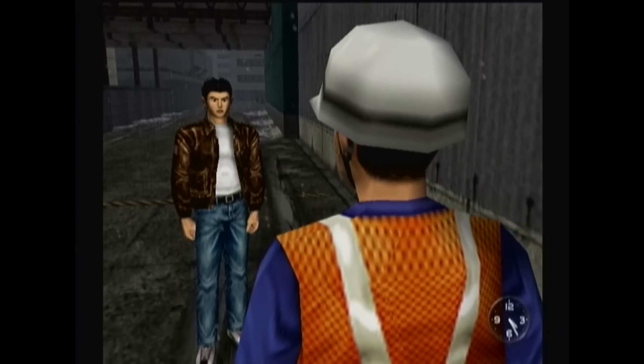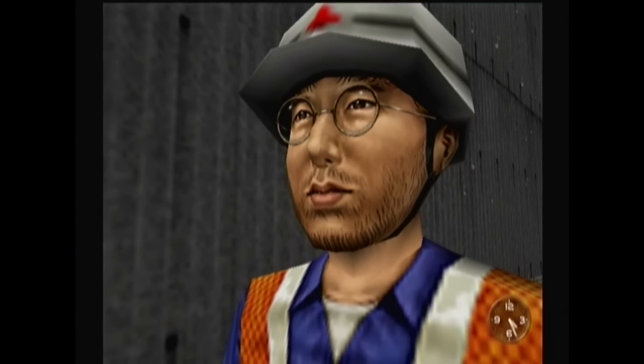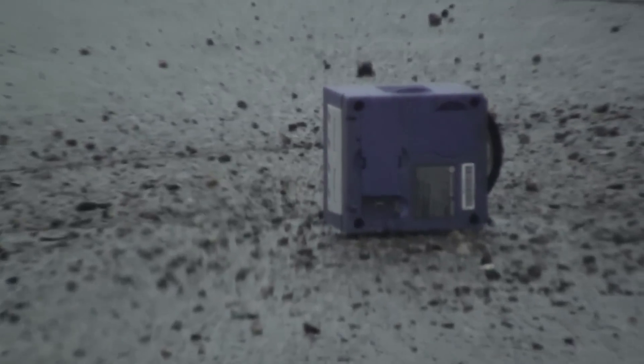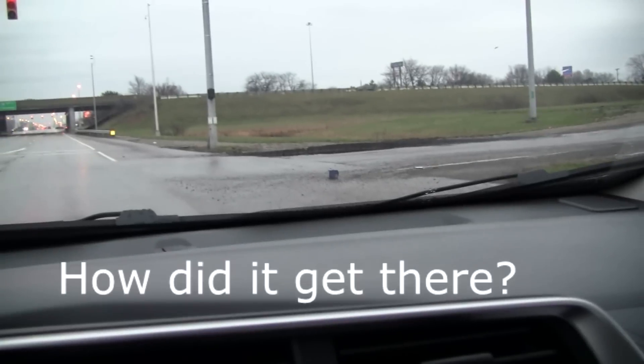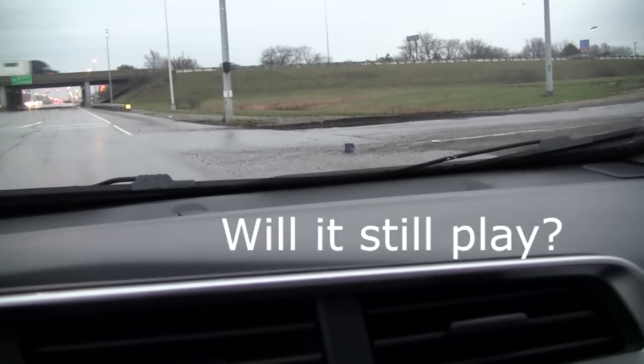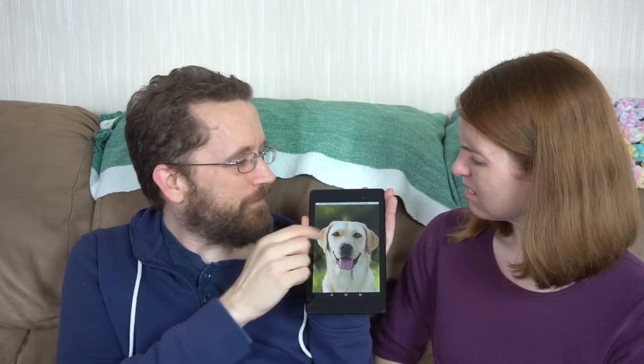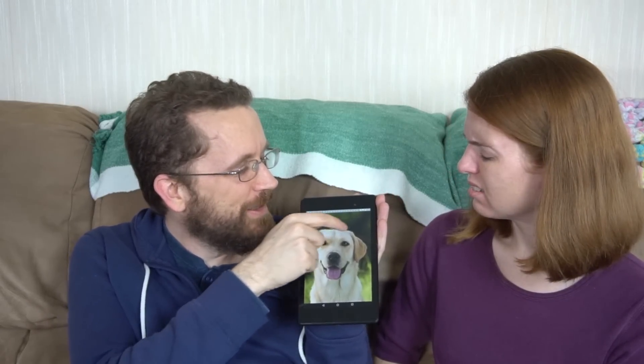Do you know where warehouse number 8 is? Warehouse number 8. I have no idea. See? He's emulated. I saved us some money. Look at him.